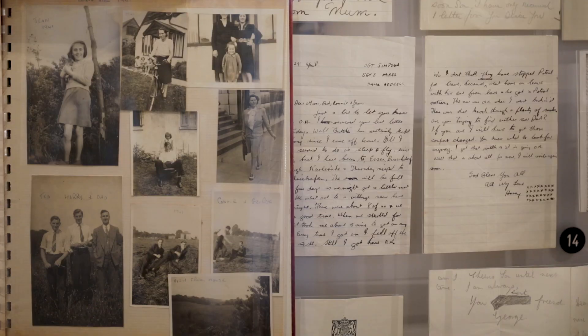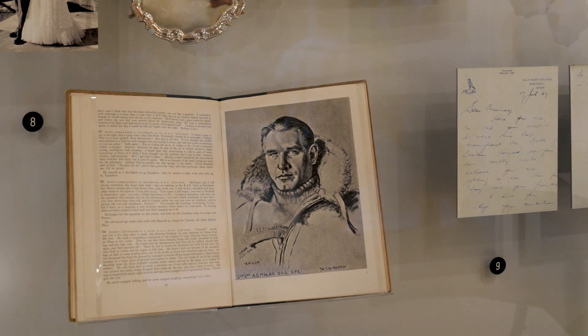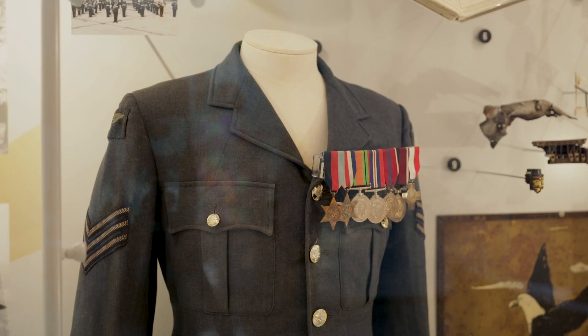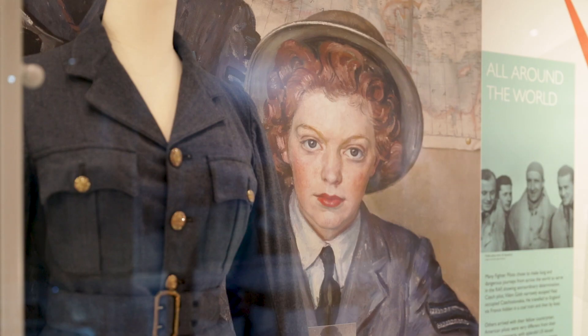The museum focuses on the human experience and enables us to tell personal and local stories of the people who lived and served at RAF Biggin Hill from its concept in 1916.